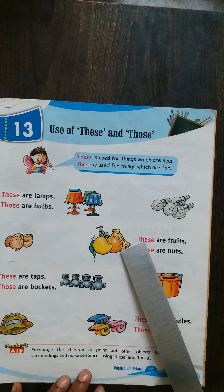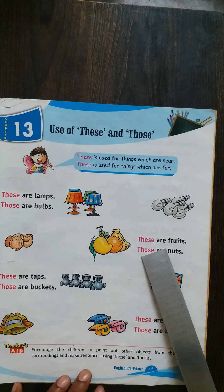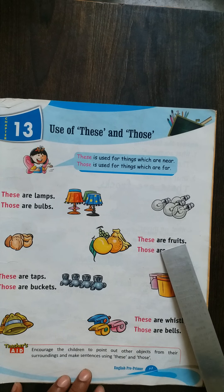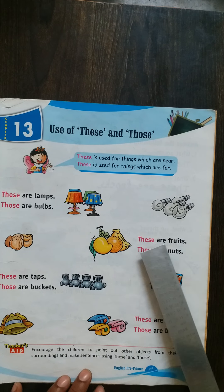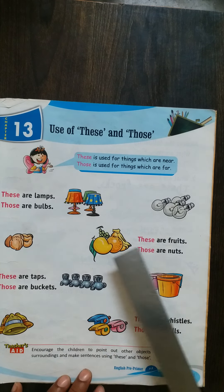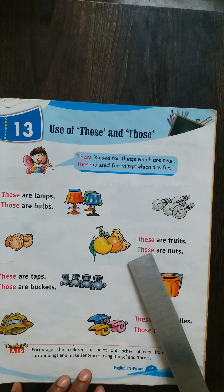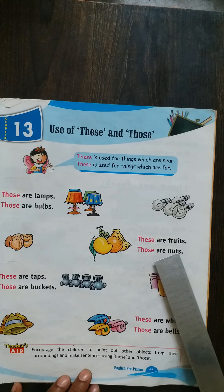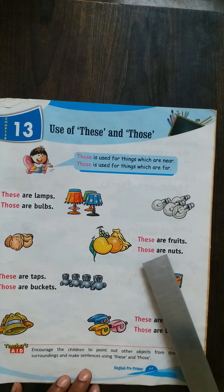See — T-H-E-S-E, these. A-R-E. F-R-U-I-T-S, fruits. These are fruits. Now see — T-H-O-S-E, those. A-R-E. N-U-T-S, nuts. Those are nuts.